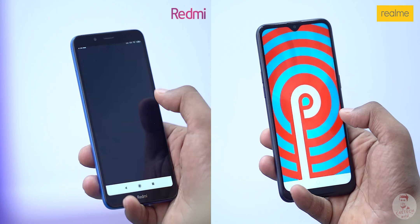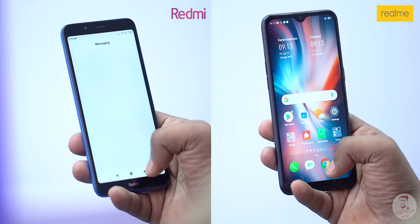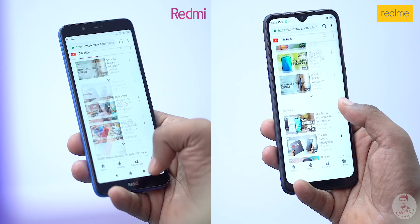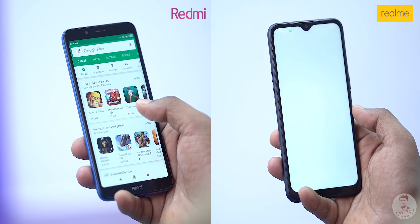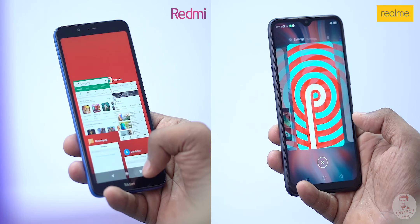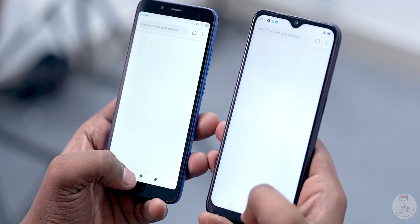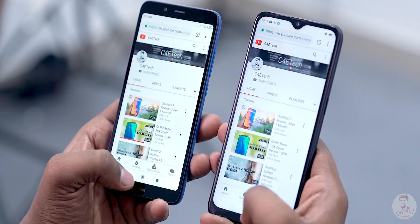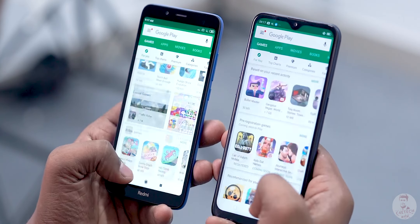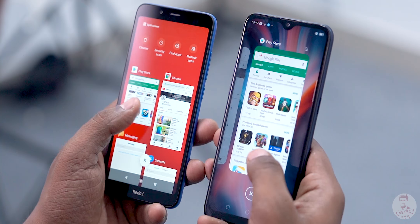For user experience and software, both phones run Android 9 Pie. The Redmi 7A uses MiUI 10 and the Realme C2 uses ColorOS 6. MiUI does have ads, which is a downside. The Redmi's software optimizations make apps feel faster and more snappy. The C2's Helio P22 has a multi-core advantage, but Redmi's software optimizations result in faster app performance overall.